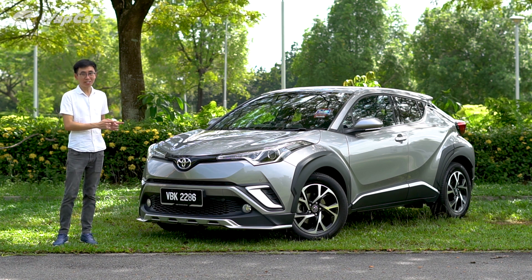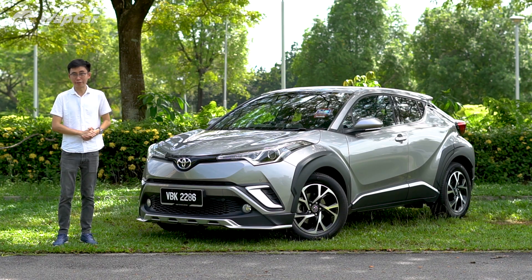So today, I'm going to find out what's so appealing about the CH-R and tell you whether it is worth your RM150,000.